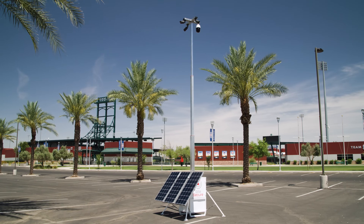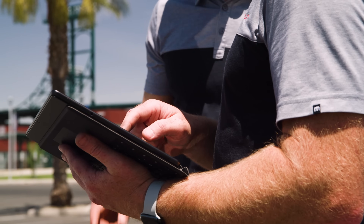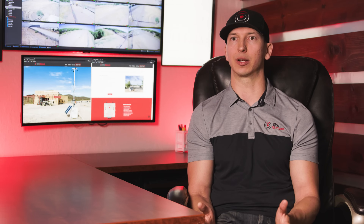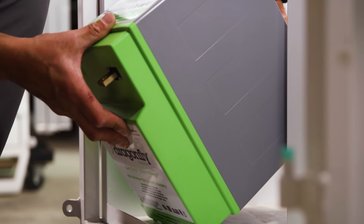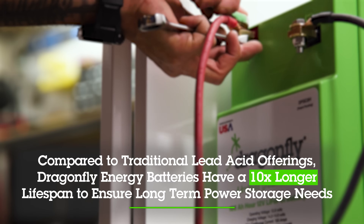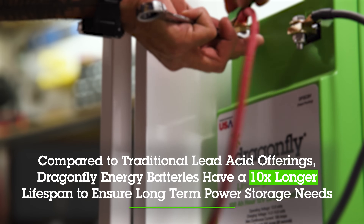Our whole goal here is to continue providing a premium product and a premium service for hardworking people. In the research we've done, trying to make sure that we have the best product possible, the Dragonfly Energy batteries are the way to go. Simply put, to be able to fit in our units and to have a unit that will stay alive for decades, we need these batteries.